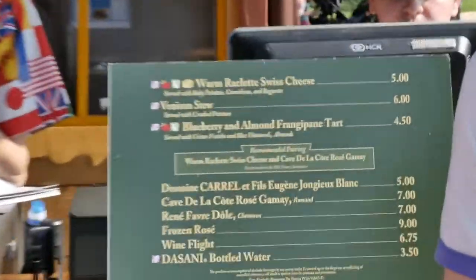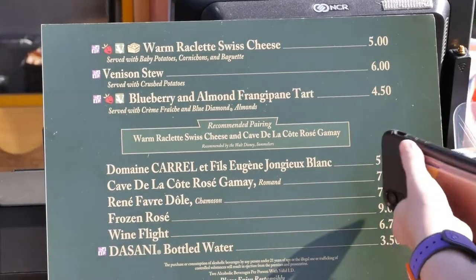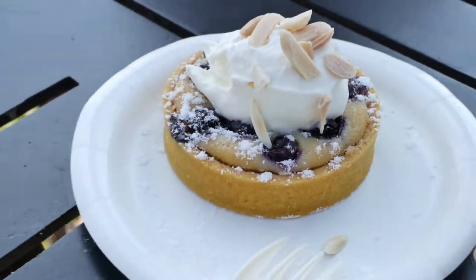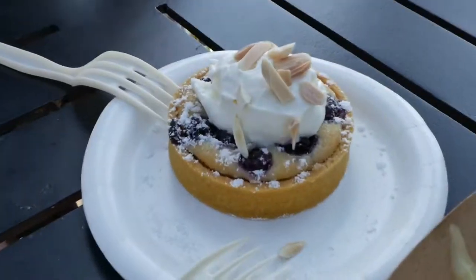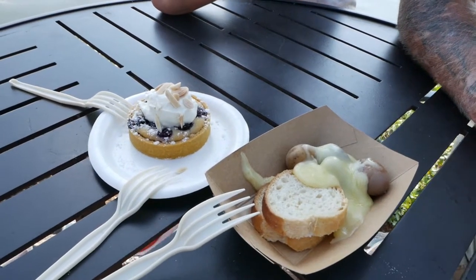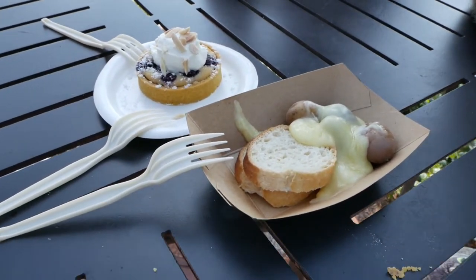Now it's time for a little bit of this stuff right here. We're going to do the raclette and the frangipane tart — it's going to be yummy. $4.50 here, and this one was $5 for this plate — about $10 here.